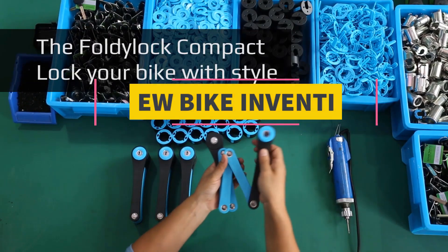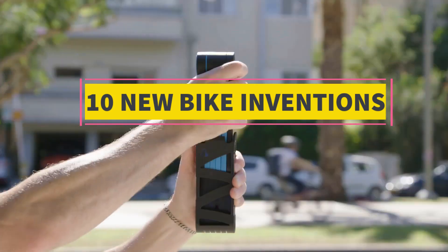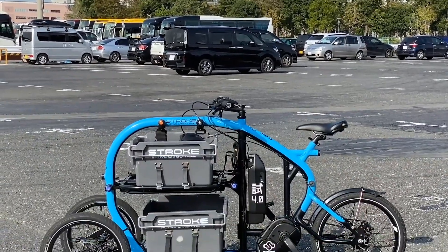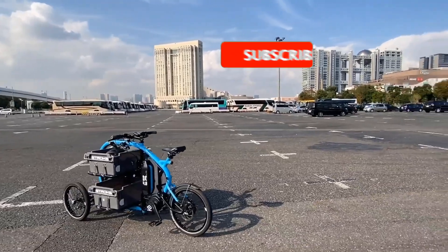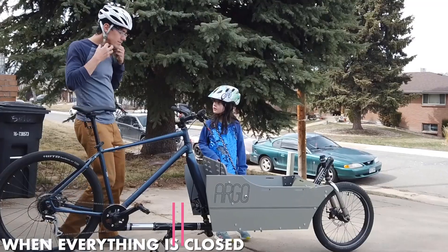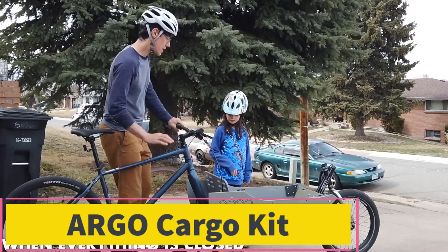Welcome to the future of biking. In this video we dive into the most advanced bikes ever made — from electric superbikes to self-balancing smart cycles and AI-powered two-wheelers. Whether you're a cycling enthusiast, a tech geek, or just curious about next-gen mobility, this video is your ultimate ride into innovation.